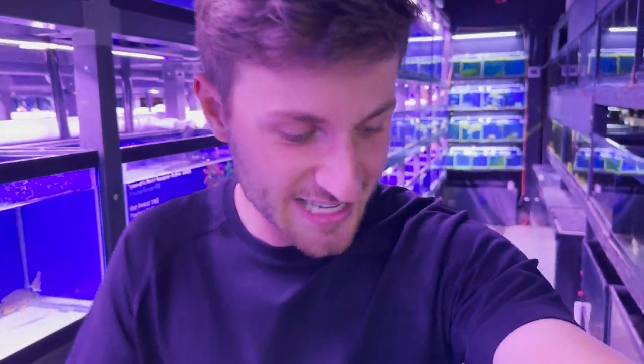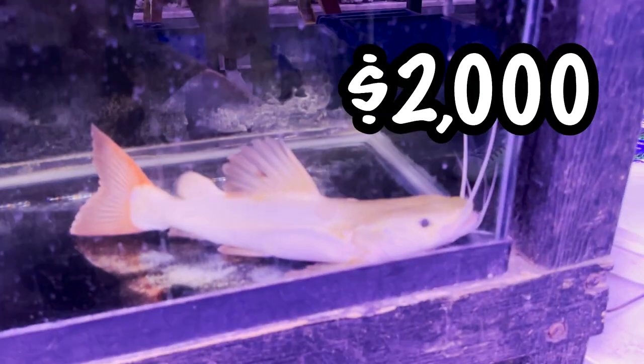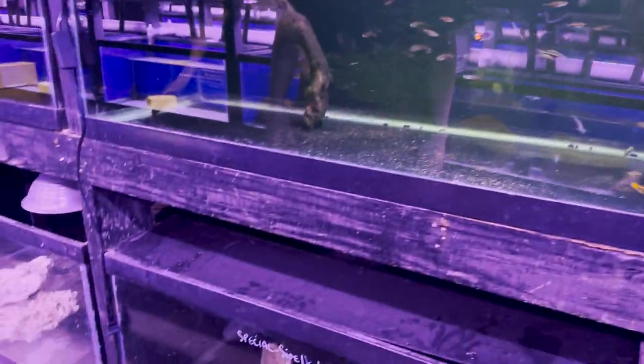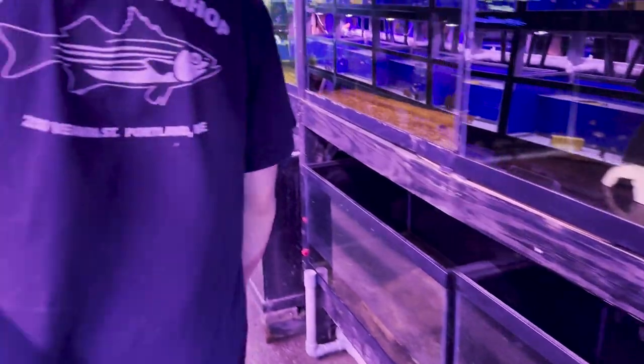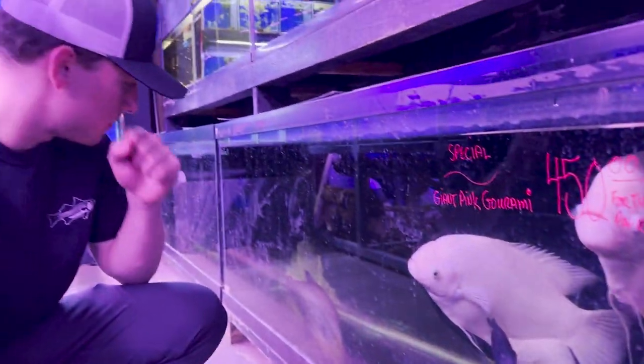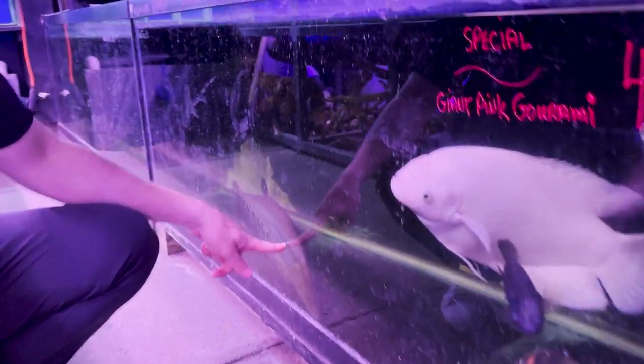Now we're talking — we're getting into the monster fish section. Check this out down here: a $2,000 platinum catfish. That guy's sick. As we keep coming down here — show them these monsters, Nate. We got some monster grommies right here, oscars, oh knife fish — big knife fish.